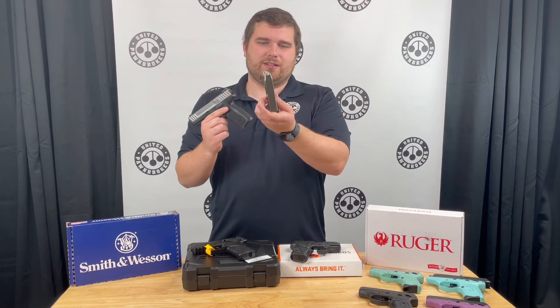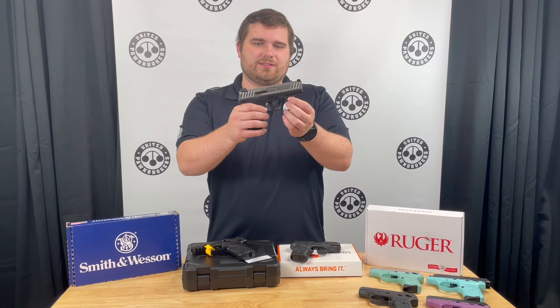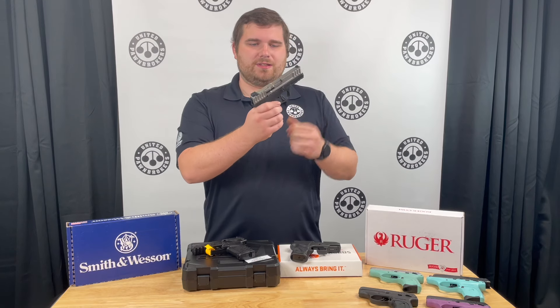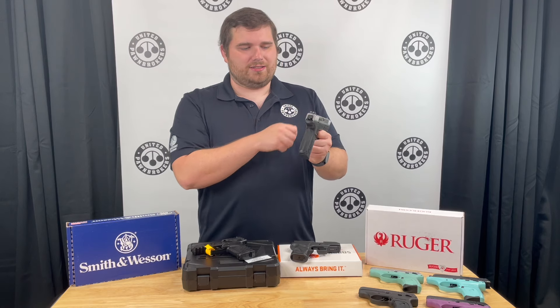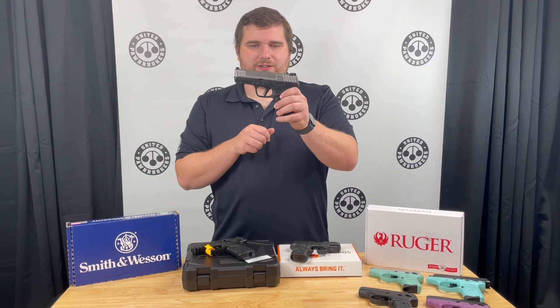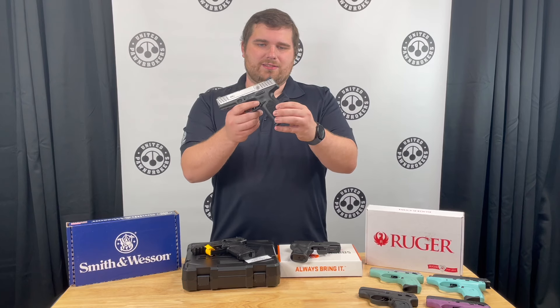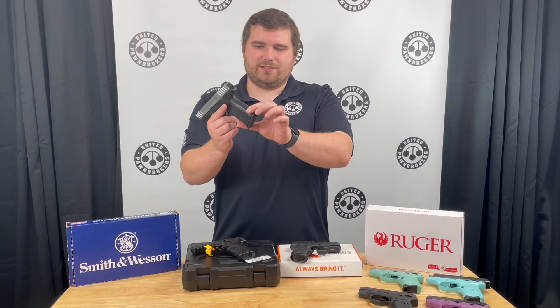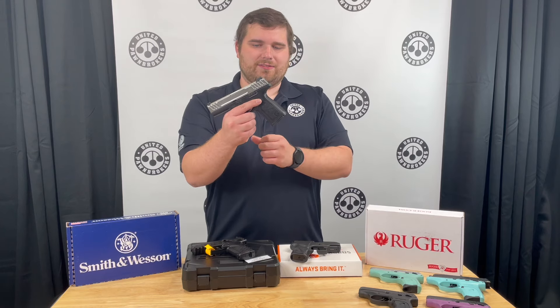It is a striker-fired double stack 9mm handgun. It has a nice stainless slide with some deep serrations, some anti-glare grooves up top, and some nice three-dot white sights. It has their newer blade-style trigger safety, a rail up front to add lights, lasers, or other accessories, and some checkering on both the front and back of the grip, with a nice pebble texture on the sides.